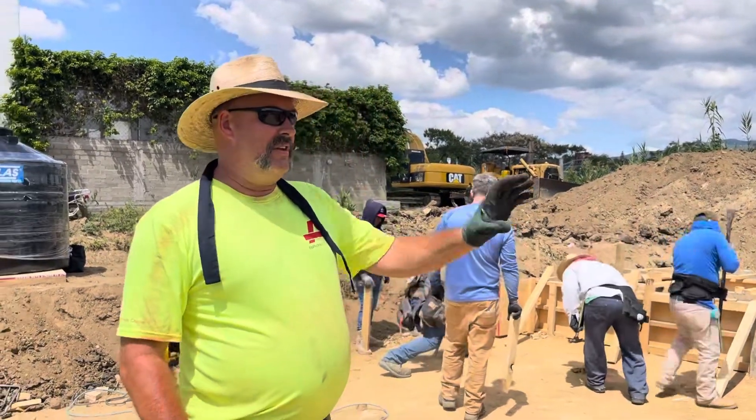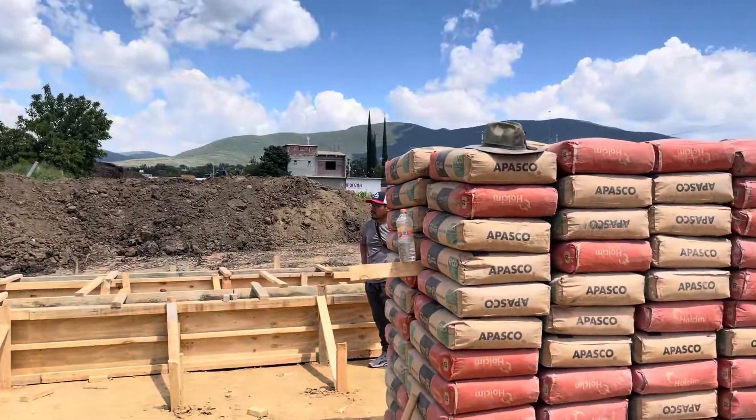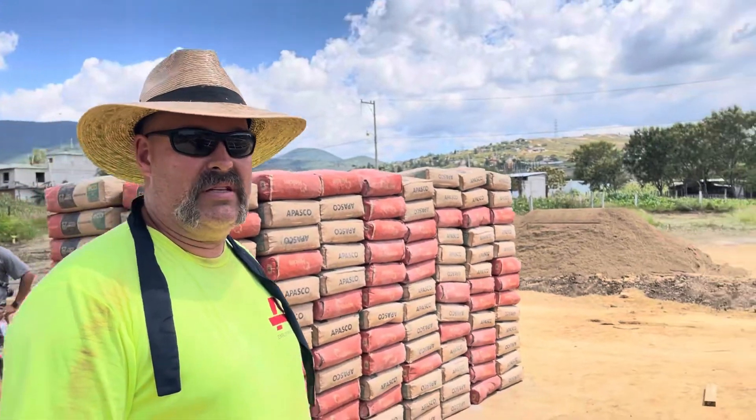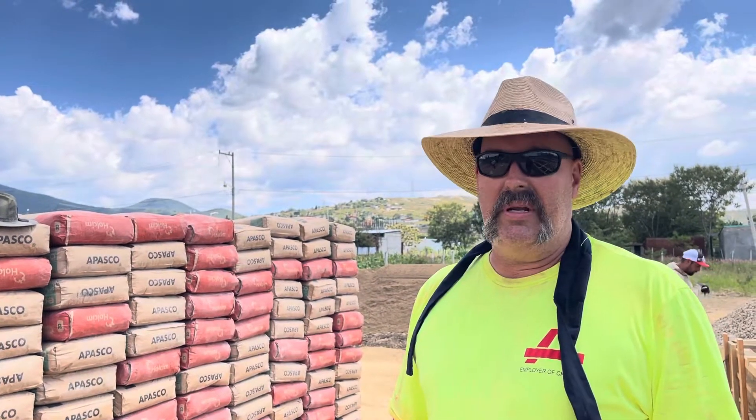It's a different pour, so you can look here and see we've got several pallets of cement. We've got a pile of sand and a pile of gravel over here, and we're going to hand mix this — not us, but we have a company coming in with a bunch of local help and they're going to hand mix this and place it instead of using concrete trucks. Kind of old-school, going back to our roots, but a lot more help from the local community on this one. Looking forward to it — should be pouring tomorrow morning at seven.